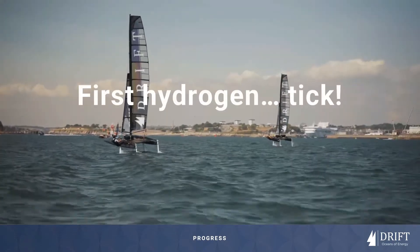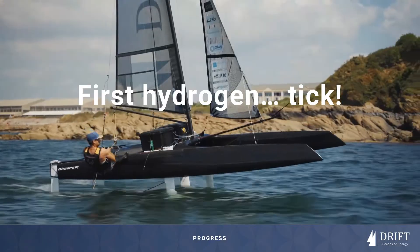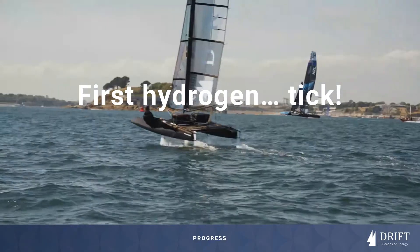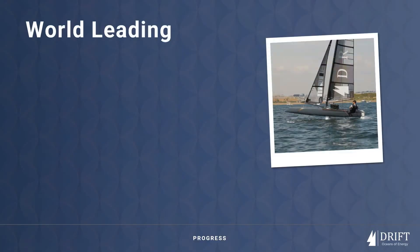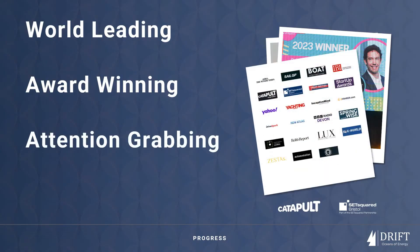And it works. We have already made our first hydrogen. In Summer 2022, we claimed the world first in producing green hydrogen on a flying yacht. Demonstrated at the Plymouth Sail GP race, our award-winning team claimed Green Startup of the Year. We are graduates of the Catapult UK Energy System Cohort 8, Set Squared Bristol Accelerator and the Creative Destruction Labs Climate Stream for 24.